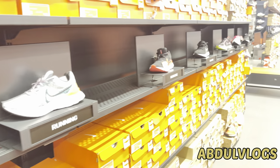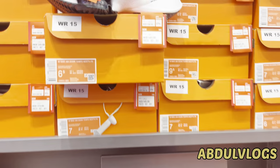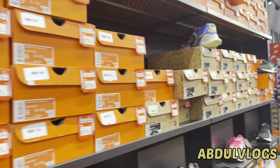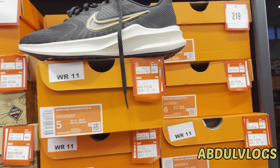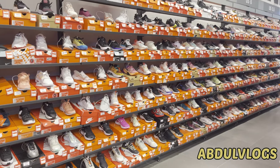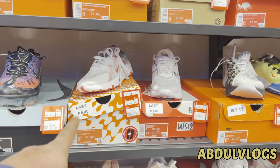This is the showroom inside the store. Previously we went to the second shop — the World Brand Warehouse. You will see the link in the description. This is the last pair.